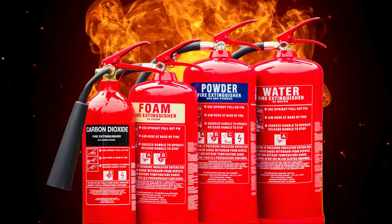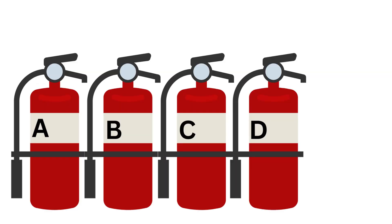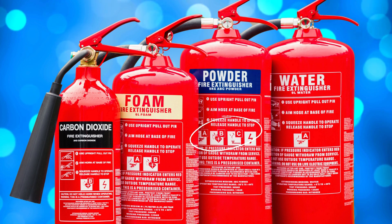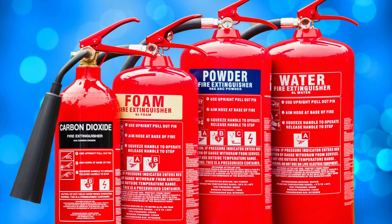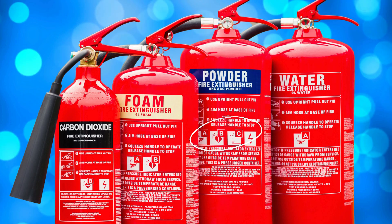Fire extinguishers are labeled according to the type of fire they can fight: A, B, C, D, and K. Some extinguishers are considered multipurpose, so their labels list more than one class of fire, such as B-C or A-B-C.